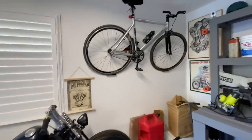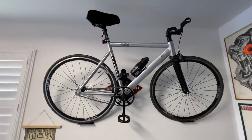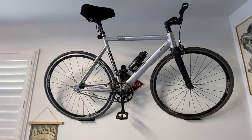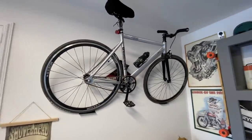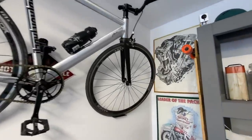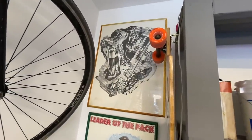Over here we have my bicycle — it's nothing fancy, it's a State Bicycle Company bike. I got it used on Craigslist for about 300 bucks. Trying to stay in shape — I bike every Tuesday, so if you're in San Jose and you want to bike, hit me up.